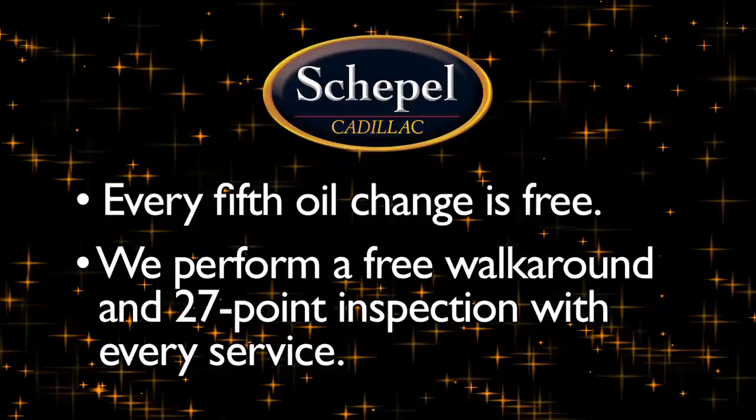At Scapel, every fifth oil change is free, and we perform a free walk-around and 27-point inspection with every service. At Scapel Cadillac, we're always at your service.